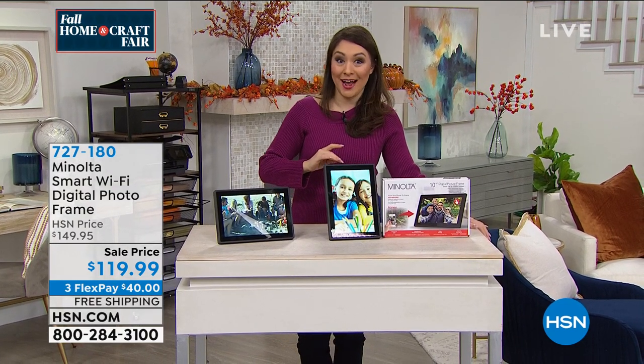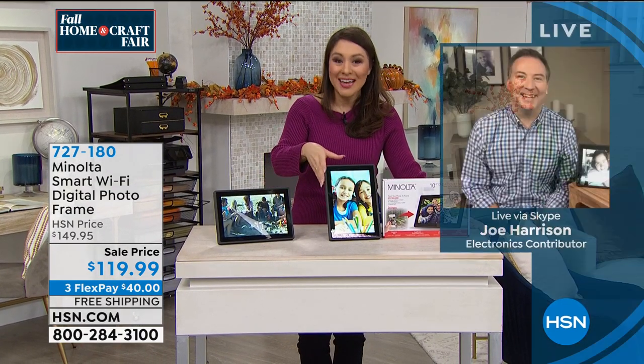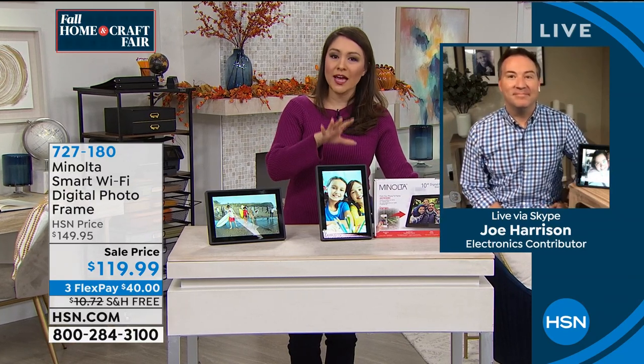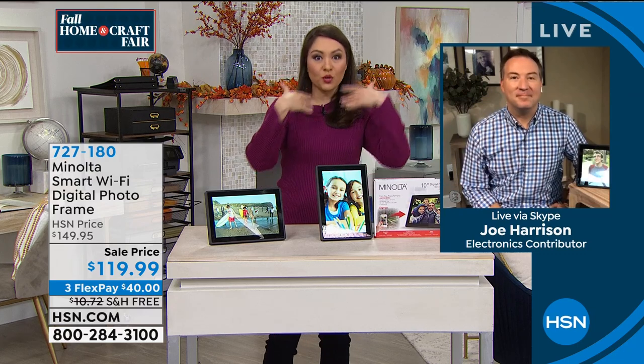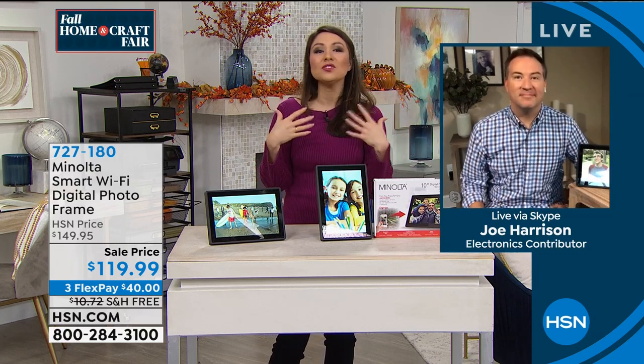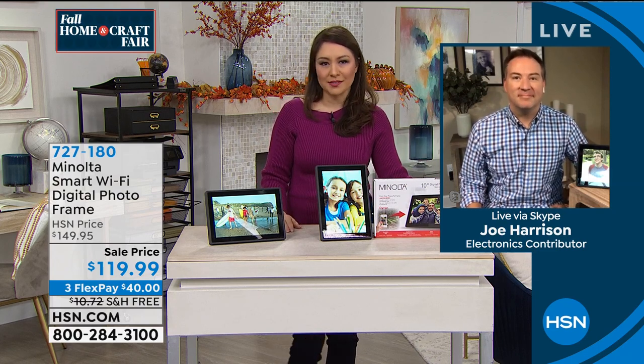Joe Harrison, who I haven't seen in a hot minute, is joining me today. This is brand new from Minolta. Whether you have it or you're gifting it to send pictures to someone else, this is just such a great way to put a smile on all of our faces.